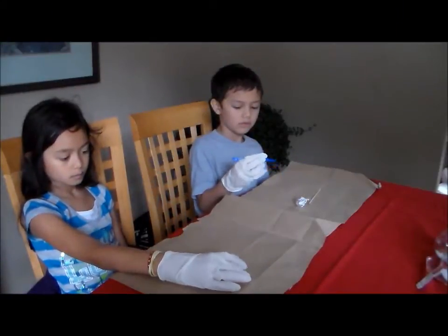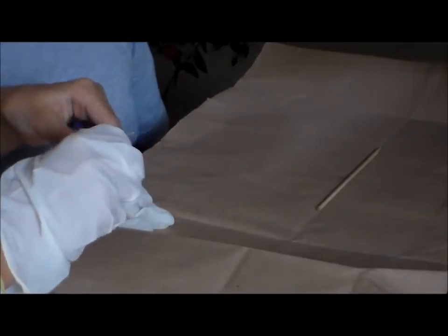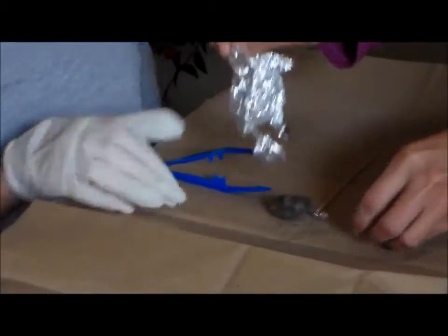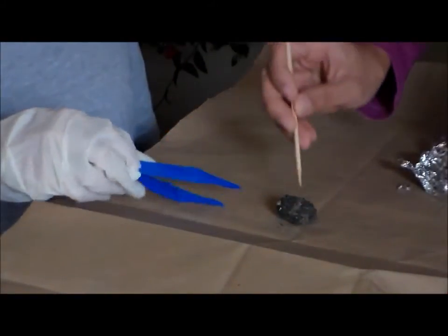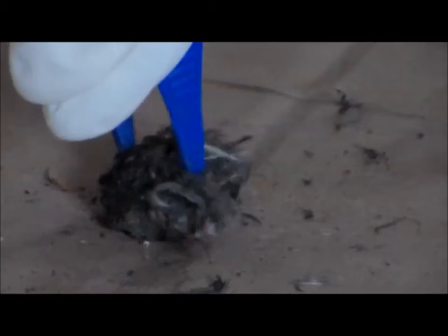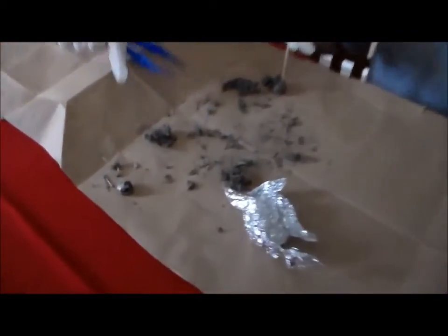We're going to analyze our pellets today. You can't digest the bones or the feathers or another animal, so they use this to take it apart. On this pellet we found — let's see what is that, guys — it looks like a skull, and I think you said some fur or feathers.